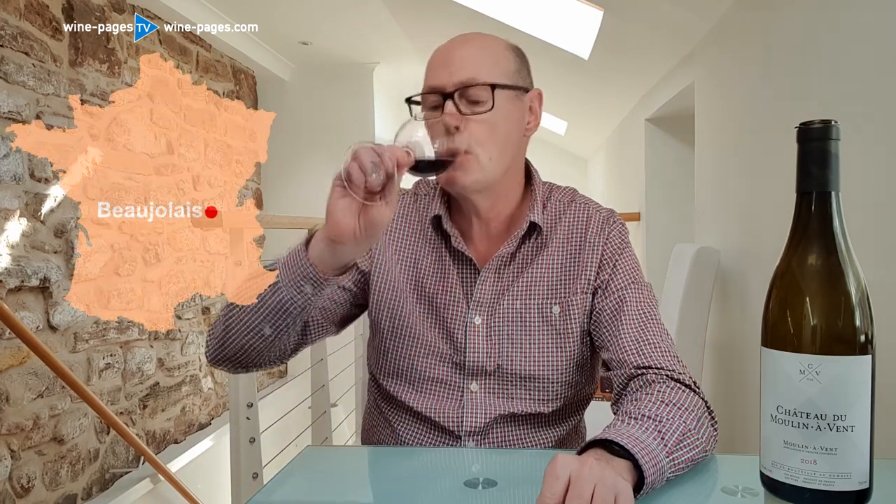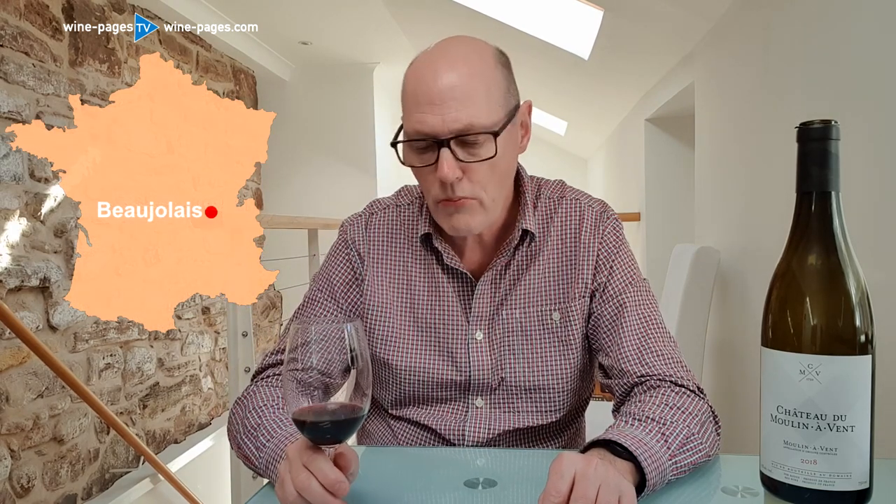And on the palate, it's taut and firm. There's a juiciness here, very good fruit — a sweet raft of fruit. But it tensions up; it has the structure given by that oak and some tannin, and makes a really gastronomic wine.